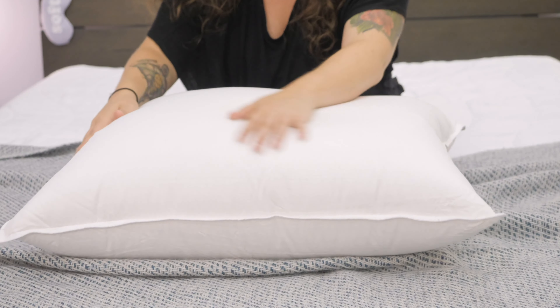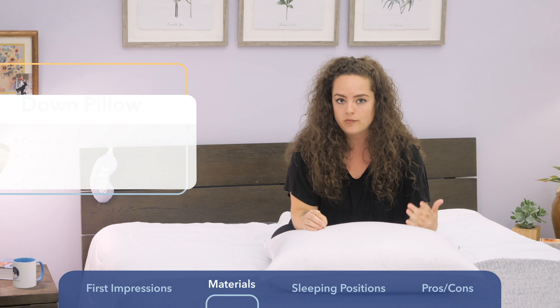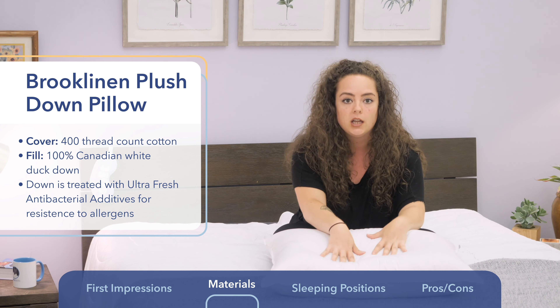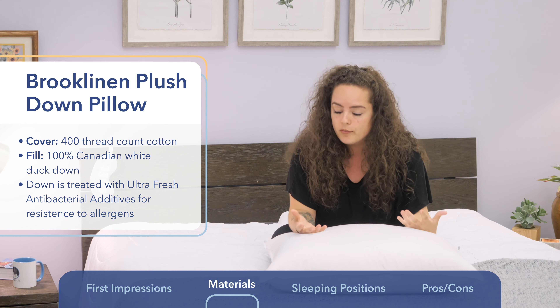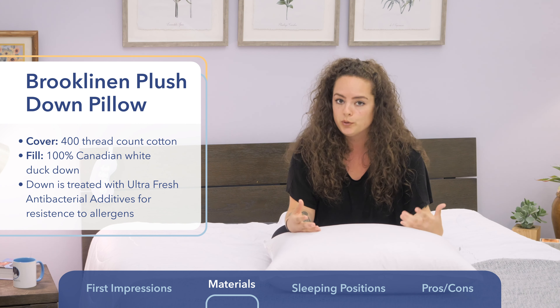The cover fabric of this pillow is made from 100% cotton and woven into a 400 thread count. Cotton does tend to be a more breathable fabric, which is why we're getting that nice airflow through the pillow. It feels nice and light and breathable to the touch, and because it's woven into a high thread count of 400, it's giving it a really impeccably smooth feel.